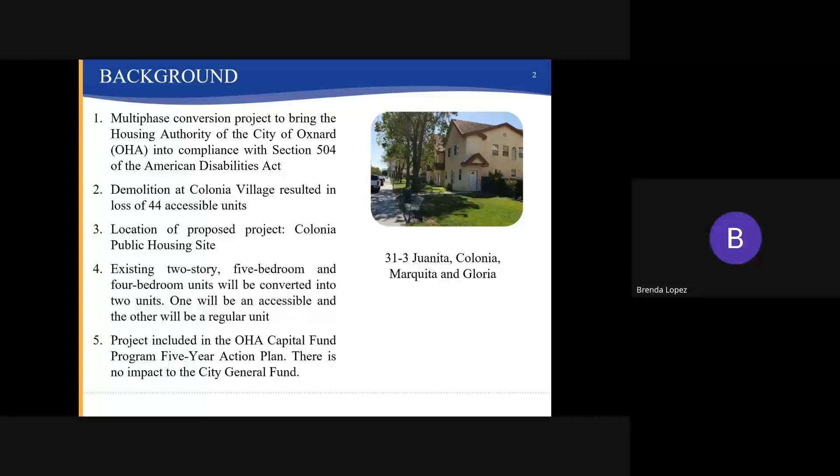Once the annual Capital Fund grant, which is granted by the Department of Housing and Urban Development, is received, staff will utilize those grant funds rather than the funds in the Business Activities Fund. Therefore, there is no impact to the City General Fund.